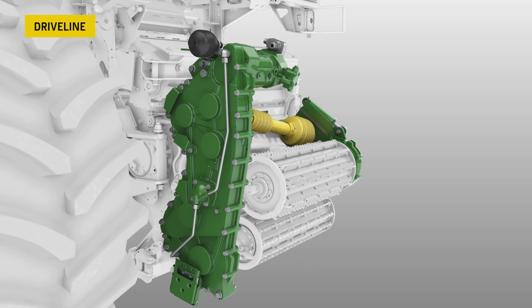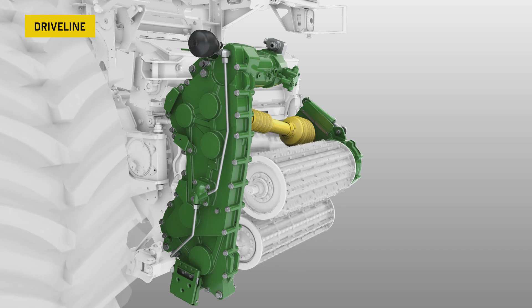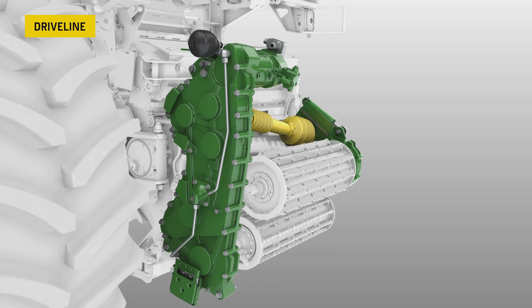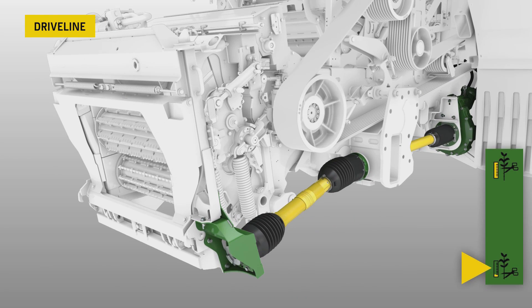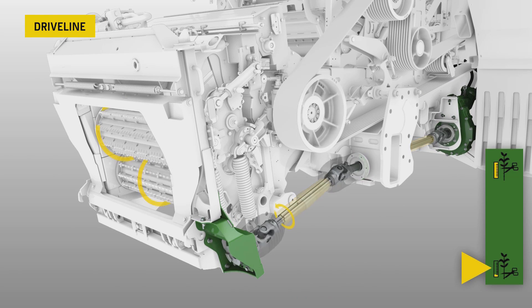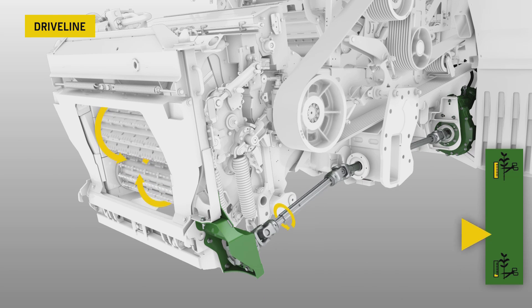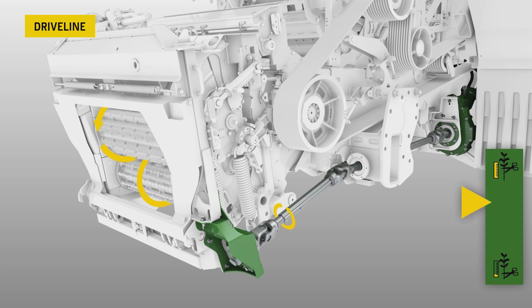Infinitely variable length of cut gives customers full flexibility regarding chop length, which can be automatically adjusted based on dry matter with our Harvest Lab 3000. Full synchronization of the header drive and feed roll drive ensures a consistent crop flow, optimized throughput, and industry-leading chopping quality.